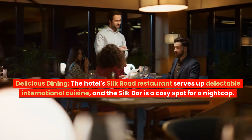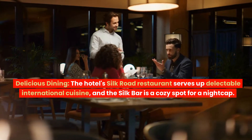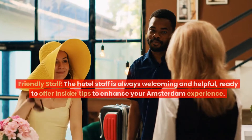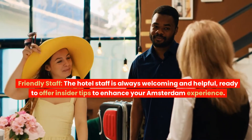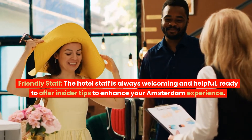Delicious dining: The hotel's Silk Road restaurant serves up delectable international cuisine, and the Silk Bar is a cozy spot for a nightcap — great if you're too tired to venture out. Friendly staff: The hotel staff is always welcoming and helpful, ready to offer insider tips to enhance your Amsterdam experience.